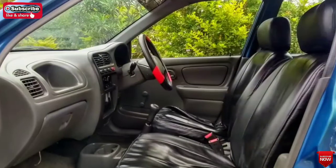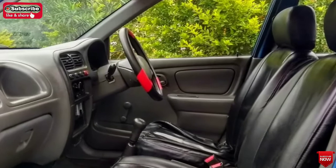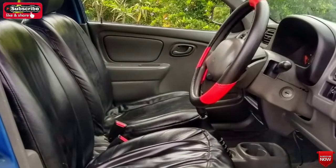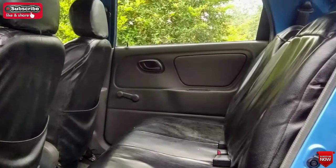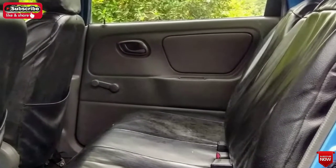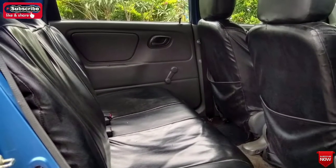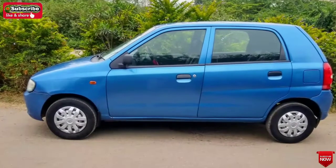In the interior of the car, it is very neat, with leathered seats and front and back seat covers. The air system is normal. The back seat is very neat and balanced. The interior is very neat and can be made better and rebuilt.